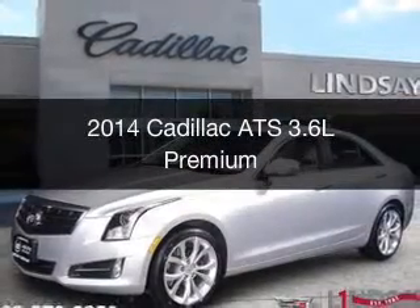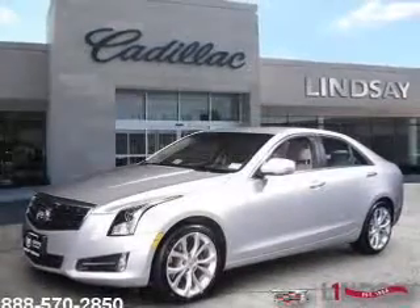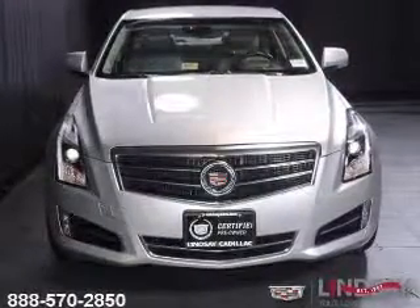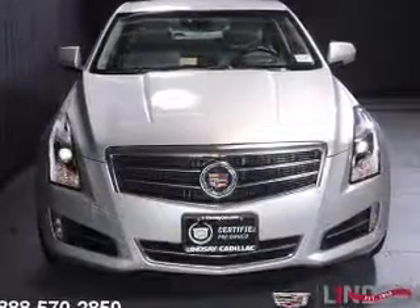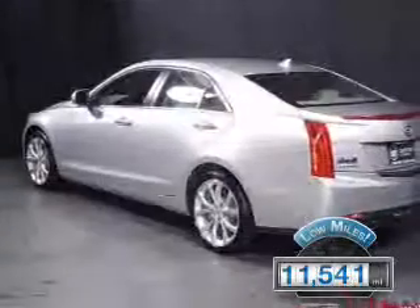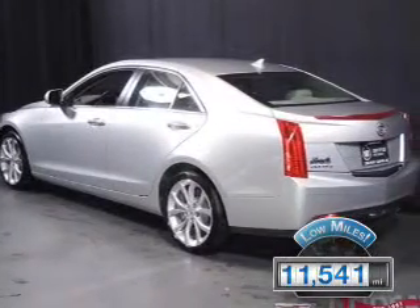This is a used 2014 Cadillac ATS powered by all-wheel drive, a 3.6-liter 6-cylinder engine, and a 6-speed automatic transmission. With fewer than 15,000 miles, this vehicle has a long road ahead.